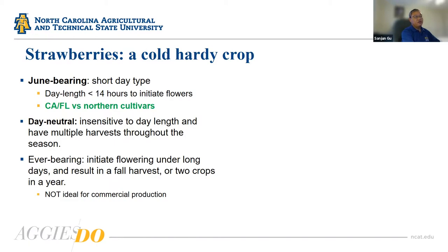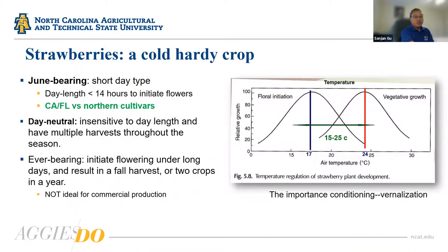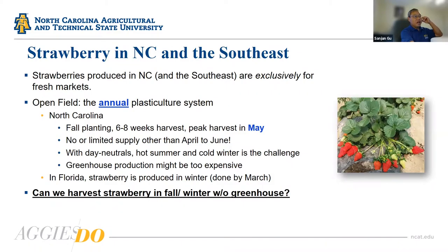There are different varieties from different states — California and Florida varieties are different from northern cultivars, including cultivars from a North Carolina breeding program. One thing I want to share is the chilling hours. People don't talk about chilling hour requirements for strawberry production much, but if you think about low tunnel and high tunnel production, you definitely have to make sure your plugs have gone through some conditioning process and have been vernalized so they can start to produce.